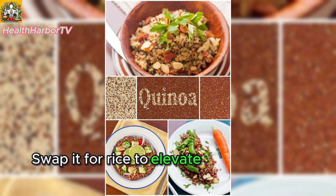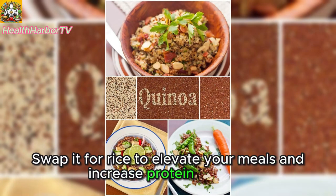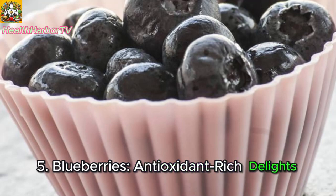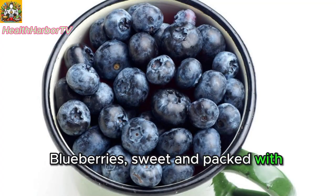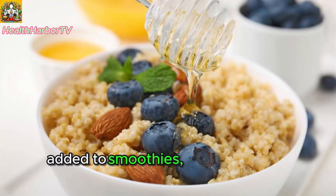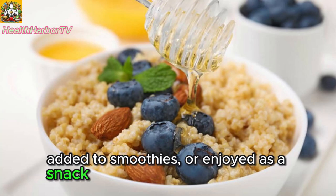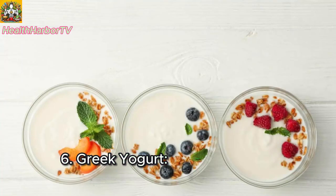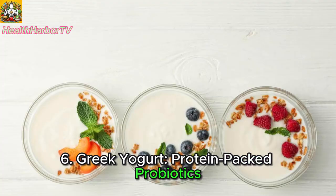Five: blueberries — antioxidant-rich delights. Blueberries, sweet and packed with antioxidants, can be sprinkled on yogurt, added to smoothies, or enjoyed as a snack for immune-boosting benefits.